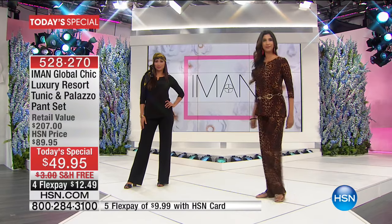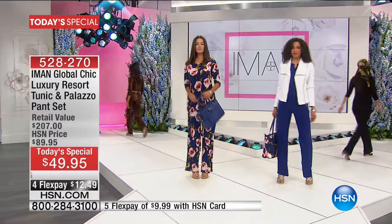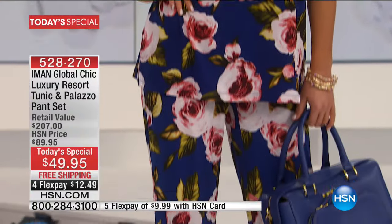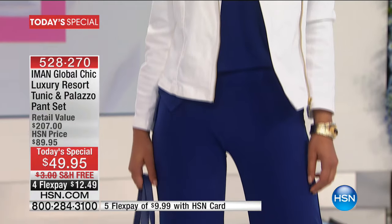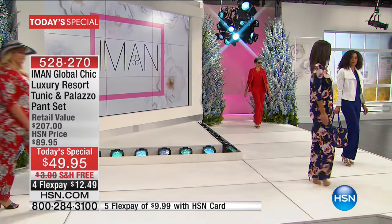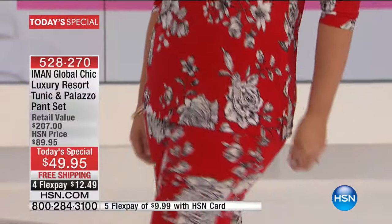What Iman does so beautifully is take the runway and make it the real way. It's affordable luxuries — glam on the go. Today you get her number one palazzo pant launched in 2015, where over 120,000 were sold in one day. She's giving you the $119 palazzo pant and an $88 three-quarter length sleeve matching tunic. We started with five prints and five solids — this is final presentation. We have it in three inseams: short (30"), average (32"), and tall (34").